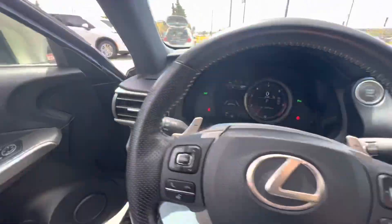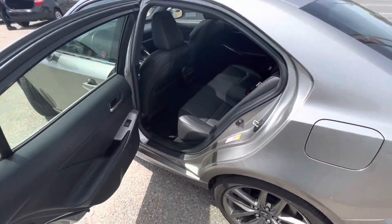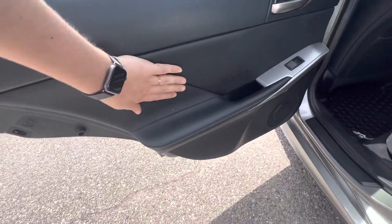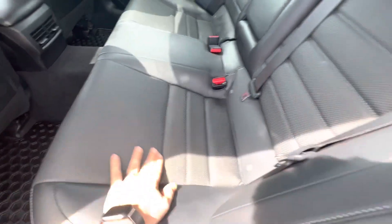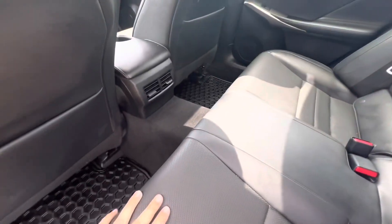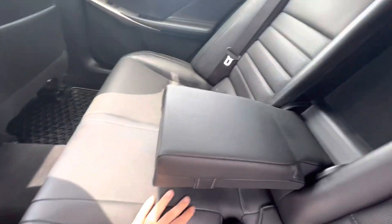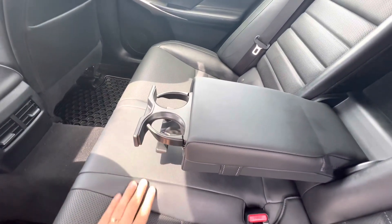Loving this color too — it's kind of like their pewter color. All finished here in leather trim on the door panels and everything, and the seat is beautifully done with perforated leather. Great shape. Some vents in the back, center arm rest, and cup holders right here.